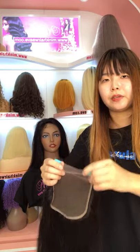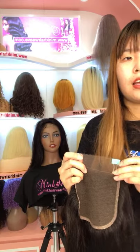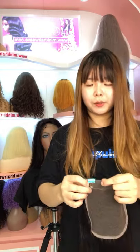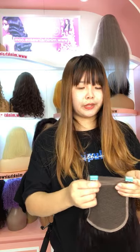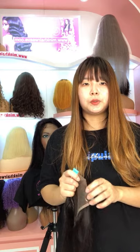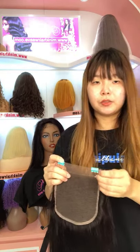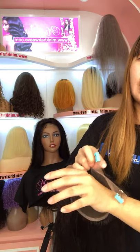All our products are at wholesale price on the website. No matter how many wigs or bundles you order, you can enjoy our wholesale price. Most of our products are free shipping, and we will ship by FedEx. It takes about 3 to 7 days to reach you. So if you like it, you can make the order online directly and we can ship today. The earlier you order, the sooner you can get the package.